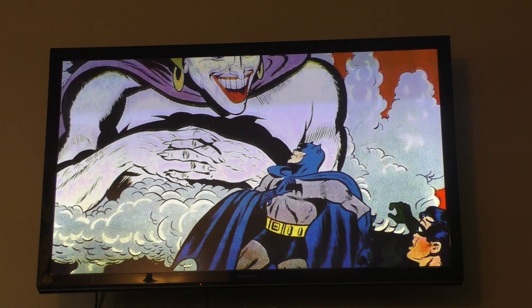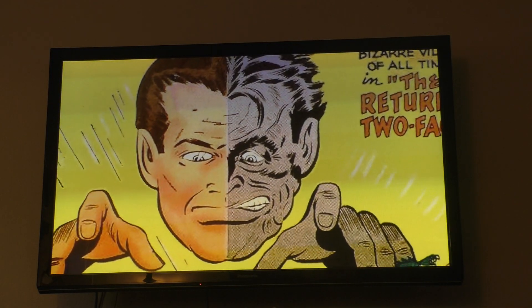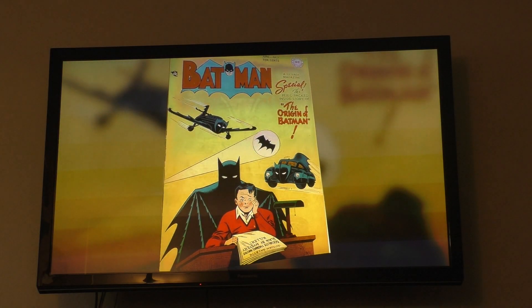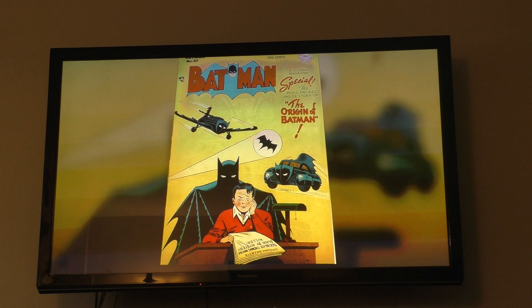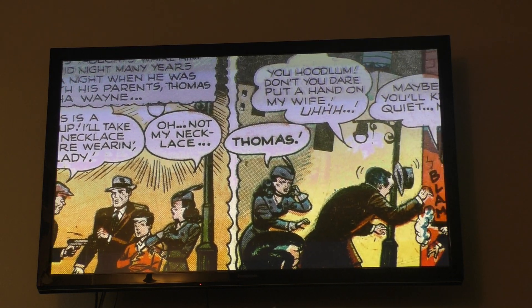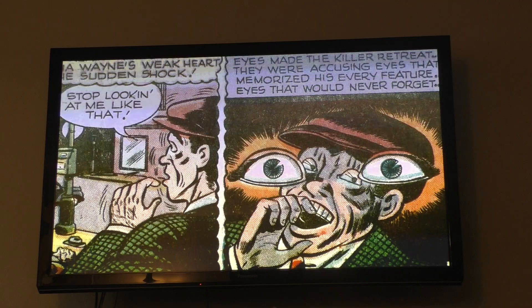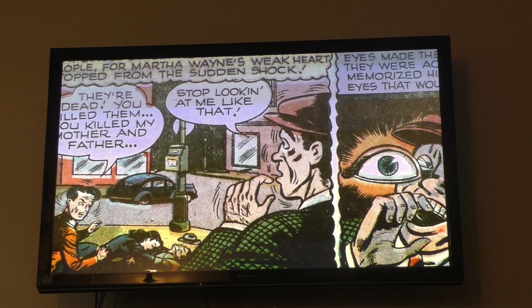Nine years after Batman was created, the Batman stories were completely different and DC Comics started to recycle ideas. In 1948, they published the first retelling and expansion of the origin story in issue No. 47 of Batman. Bob Kane and Bill Finger worked together on this new version, which also reveals the names of Joe Chill and Martha Wayne for the first time.